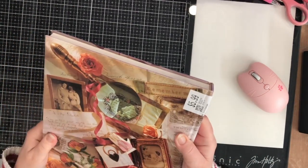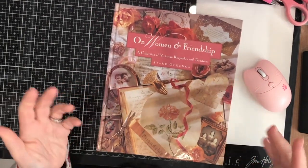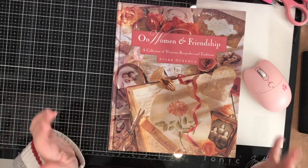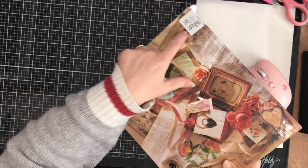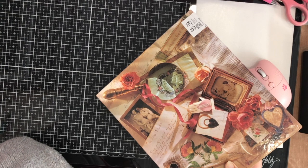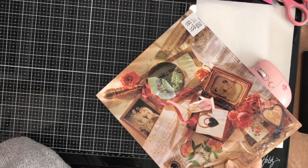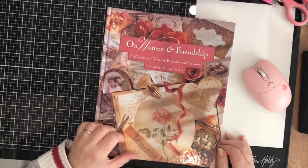I got this really lovely book on Women and Friendship, a collection of Victorian keepsakes and traditions. It was $5.99, six dollars minus thirty percent, so it came out to four dollars and twenty cents for this book.